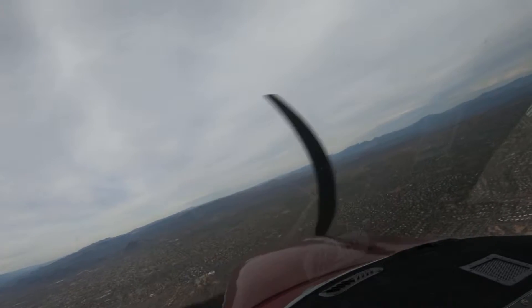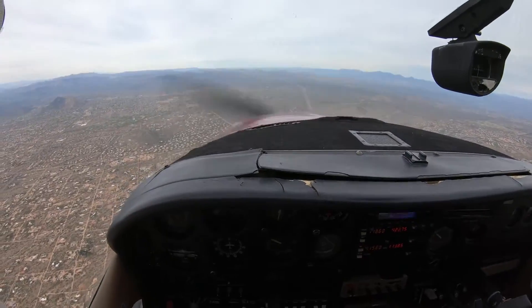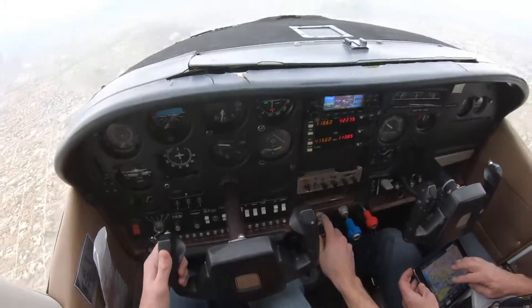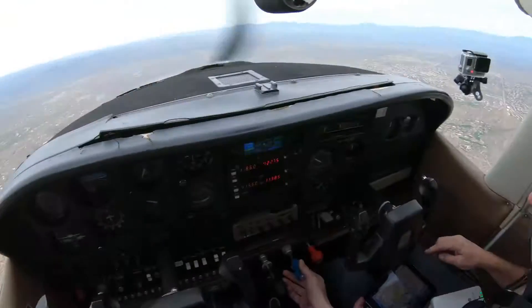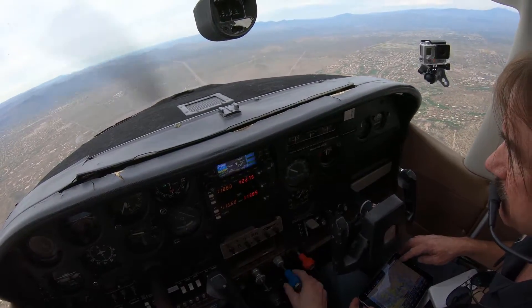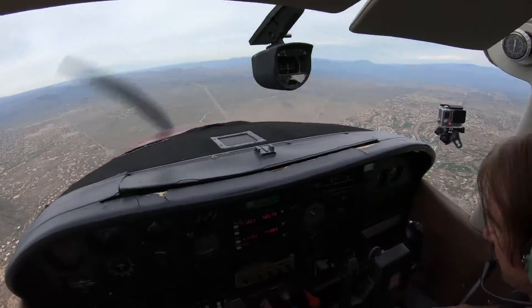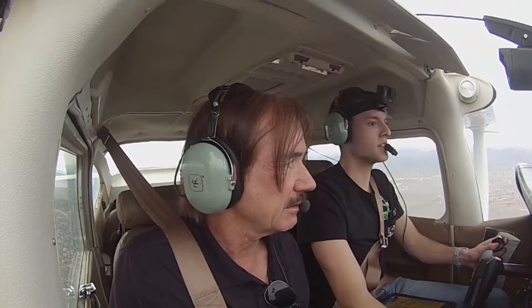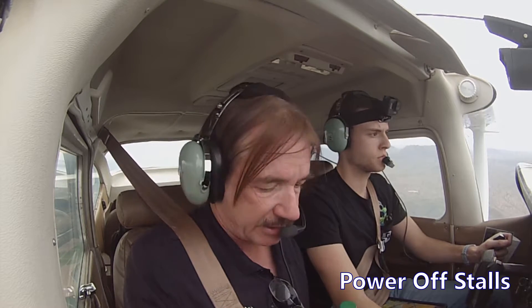We'll head over toward the practice area here. Northeast practice area, Sky Lane 1-9-0-8-Mike, is just southeast of the Rio Verde community, 5,200 feet, practicing stalls northeast. Scottsdale altimeter 3-0-0-1. Northeast practice area, Sky Lane 9-0-8-Mike, maintaining 5,500, one north of Pinnacle Peak.